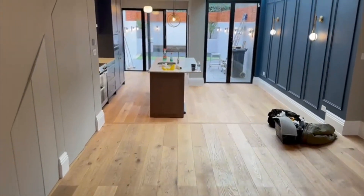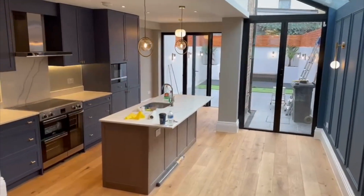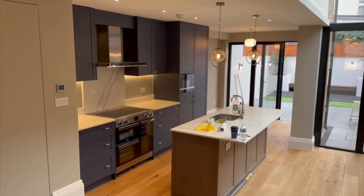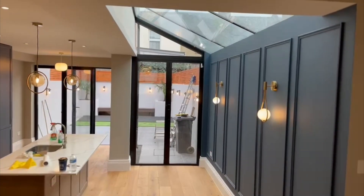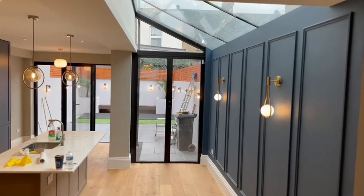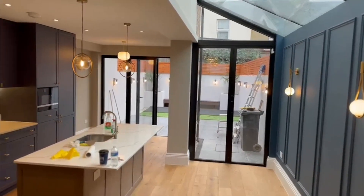The double reception room leads on to this bespoke kitchen with oak internals. All of this section here with the glass roof used to be part of the garden — that's called a side return extension. This is where we create extra space in the house, and that's how we create value.